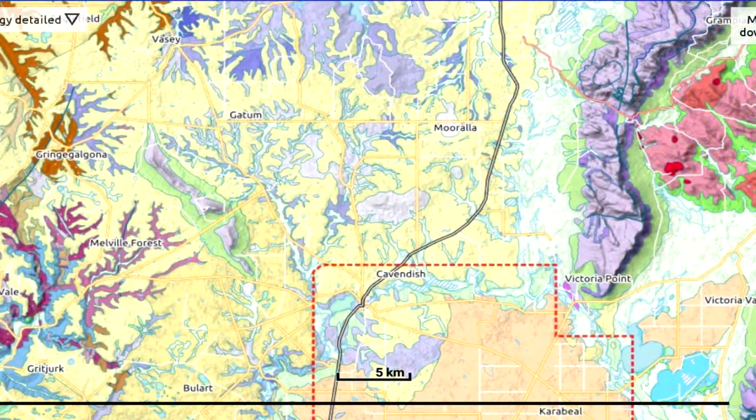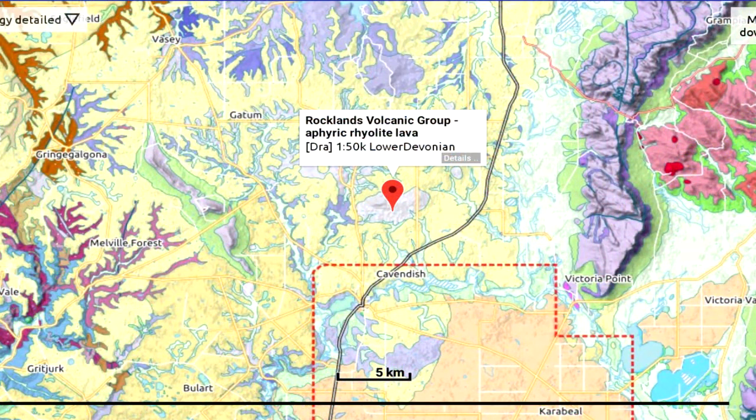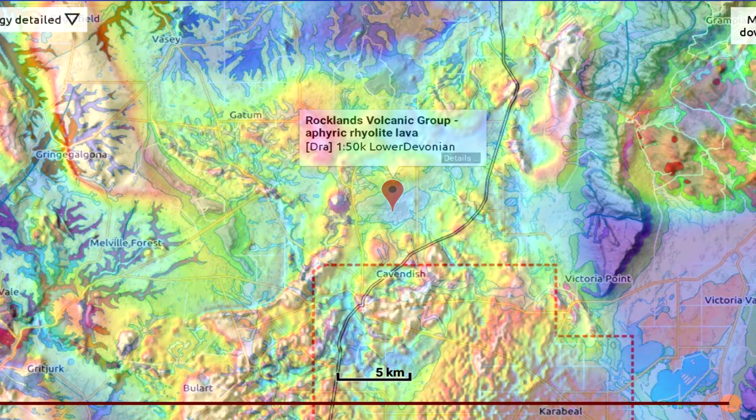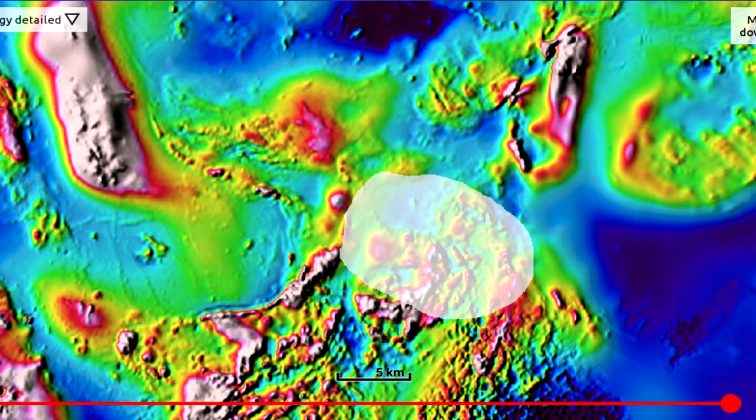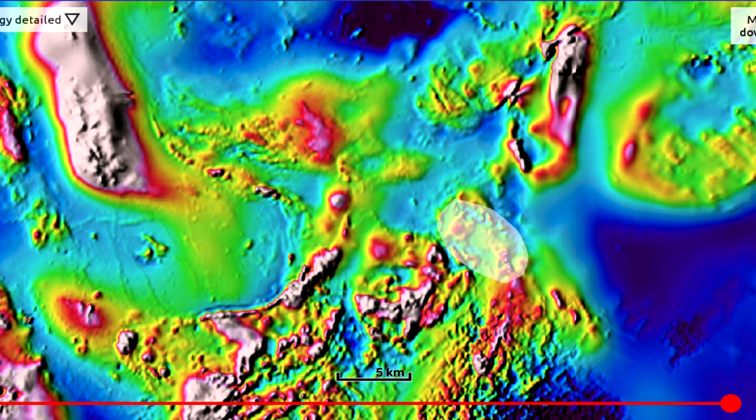A little south of this we have the Mount Makasson Rocklands Volcanic Group rhyolite lava. Under the magnetics, we have a massive ring shape here — like massive. There's a possibility it was this big, with another eruption inside of it. I see three or four large circular features here, all of which could be large calderas.